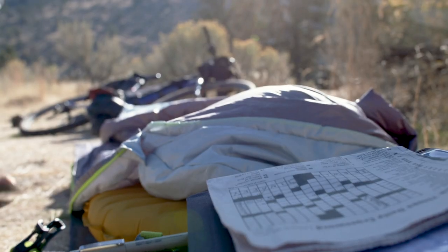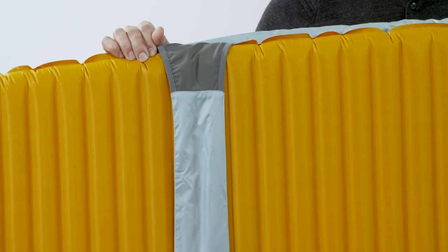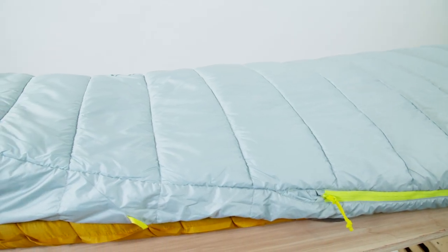By pairing the bag with an insulated mattress, you get a warmer bag for less weight. The bag seamlessly integrates with your mattress using our SynergyLink connectors. This reduces heat loss, maximizes efficiency, and utilizes the warmth of your insulated mattress.